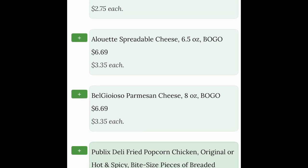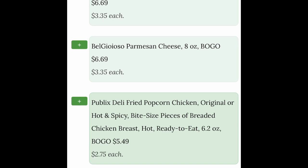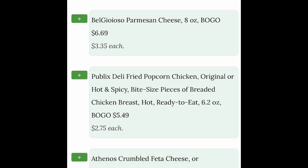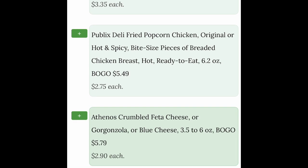You'll see she's got them listed all as buy one get one first. When you look at something like the Publix fried popcorn chicken or breaded chicken breast — that's in the deli — those are buy one get one. That would be a great thing to go and just pick up for your family one night.